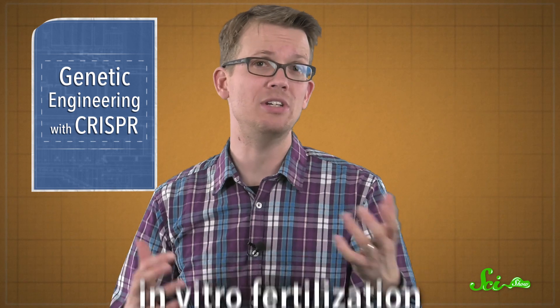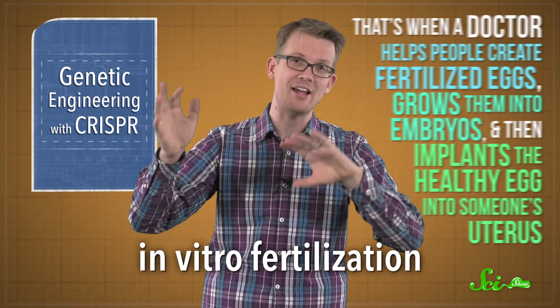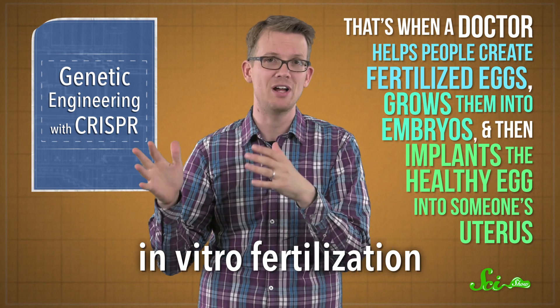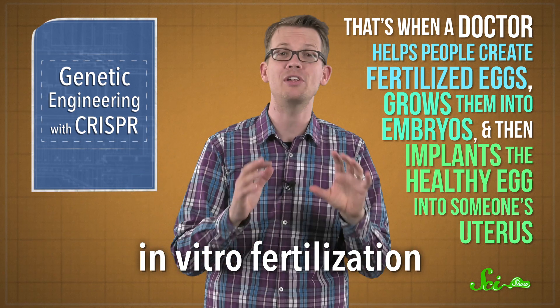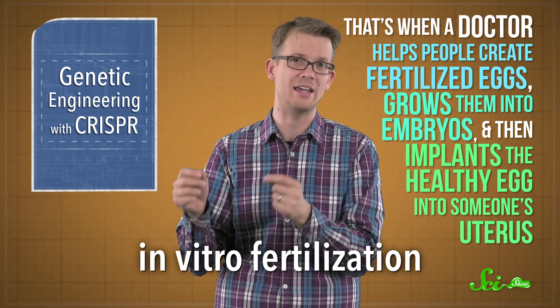Other than this surprising finding, the scope of this research is more modest than you might think from all the clickbait. Sometimes a parent might know they carry a dangerous gene like MYBPC3 or the mutant BRCA gene that often leads to breast cancer, so they might use in vitro fertilization with pre-implantation genetic diagnosis. Basically, that's when a doctor helps people create fertilized eggs, grows them into embryos, screens them for diseased genes, and then implants only the healthy egg into someone's uterus. The technique in this new study could help doctors grow healthy embryos more often and improve the efficiency of IVF.